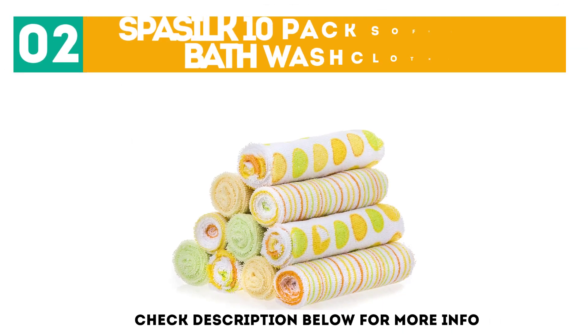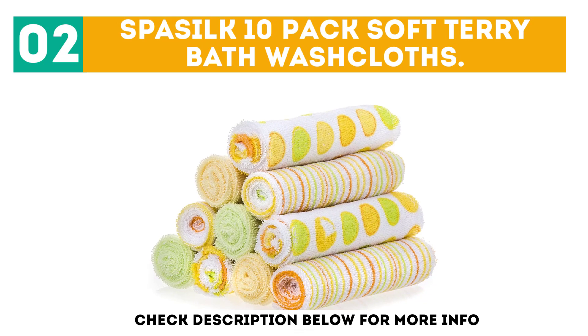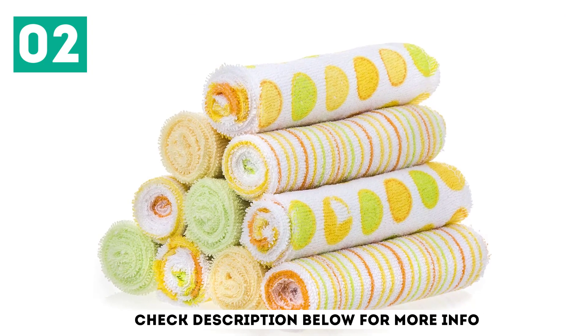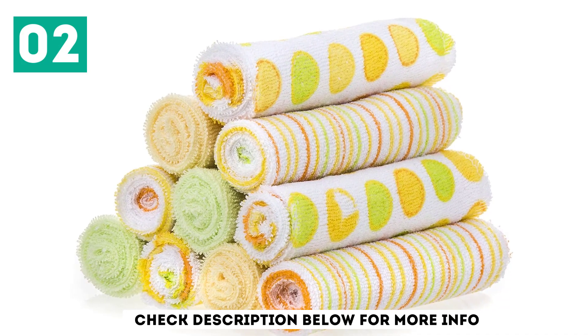At number 2 we have the Spassilk 10-Pack Soft Terry Bath Washcloths. These soft washcloths are perfect for newborns all the way up to adults, especially those with dry, sensitive skin.